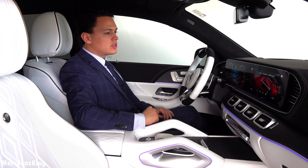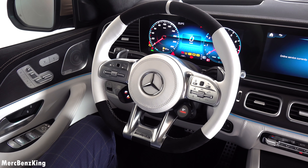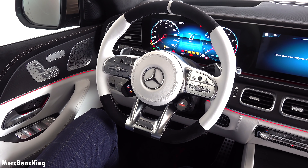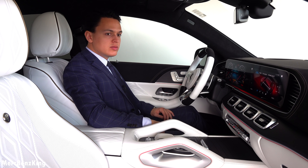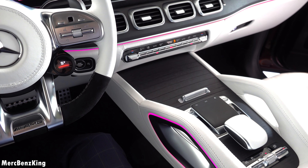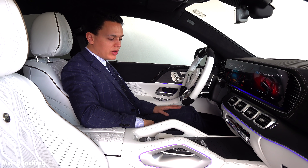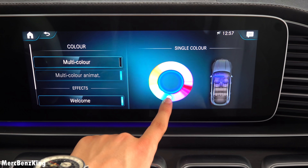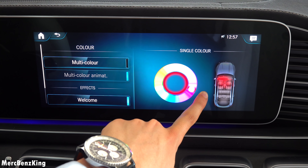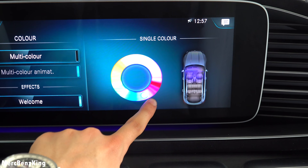You can also say 'Hey Mercedes, change the ambient lighting in red' — and it changes the color. This is the most luxurious color in my opinion. You can also have it in multi-color design and actually change the colors in more than 64 different ways — for example red, blue, and pink.